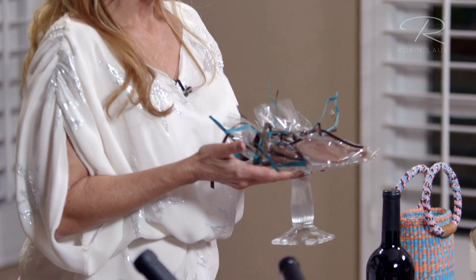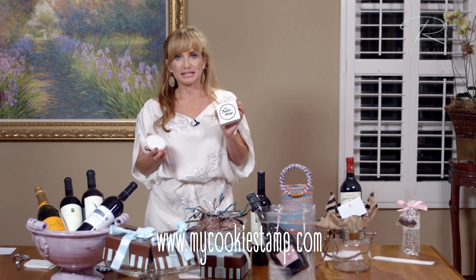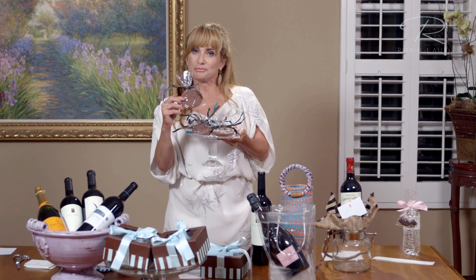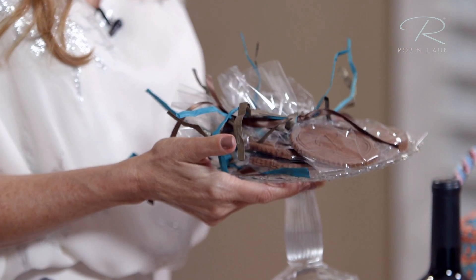This is a great party giveaway for a company outing. I found a company online called My Cookie Stamp, sent my logo to this company, and they produced a cookie mold for me. I had cookies made with my logo on them, and I also put my special colors from my website on them — those I gave out at a party. Great idea for companies.